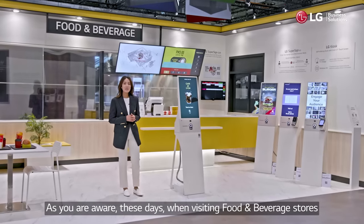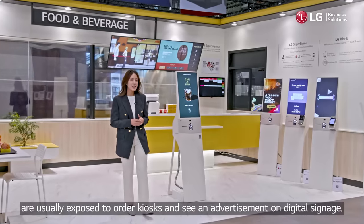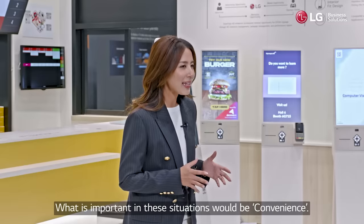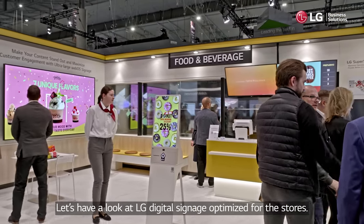As you're aware, these days when visiting food and beverage stores, customers of all ages with various physical conditions are usually exposed to order kiosks and see advertisements on digital signage. What's important in these situations would be convenience. Let's have a look at LG digital signage optimized for the stores.